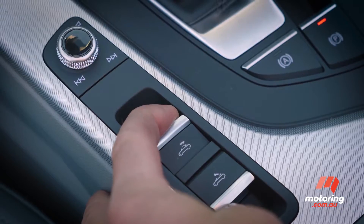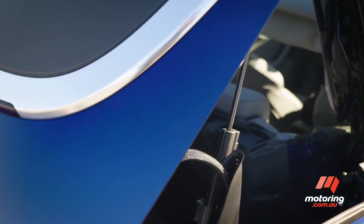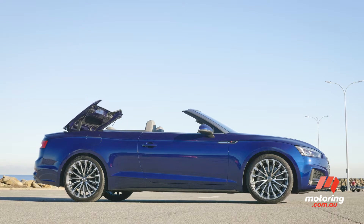Now to the positive stuff. The five-layer cloth roof provides excellent insulation from weather and noise. It can be opened in 15 seconds while moving or stationary. You can even pop the top remotely with the key fob, which is a really cool party trick.